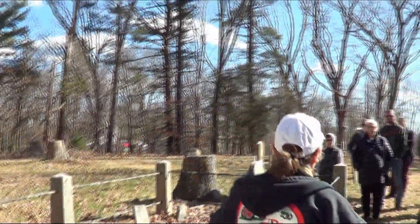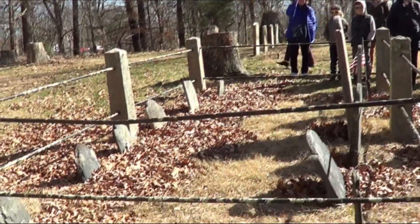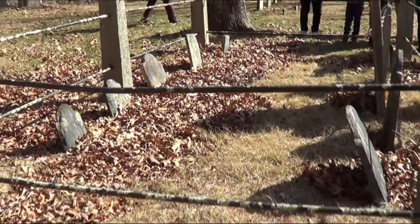A lot of times in these old cemeteries, you'll see them every which way because they're not in a nice line, and sometimes you'll see them in a nice line because they've been moved.